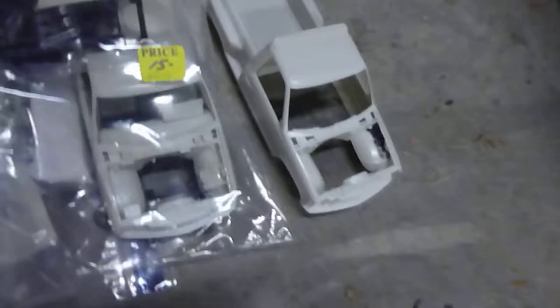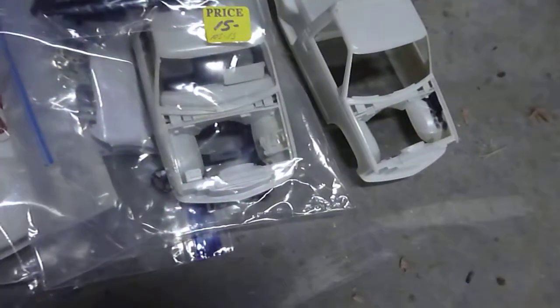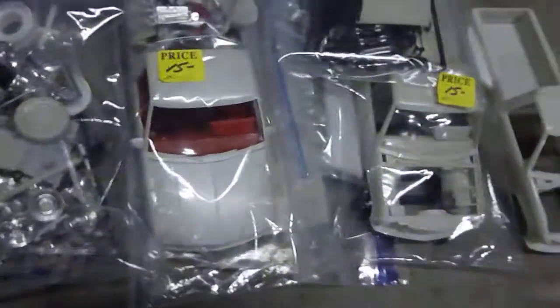Stepside body. A body. And the parts for our 454 kit. Parts for our monster truck. Some wheels and tires. And then parts for our car hauler.